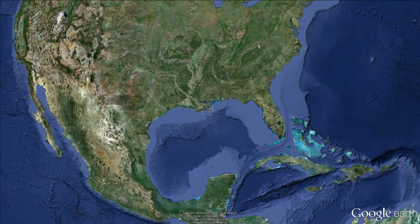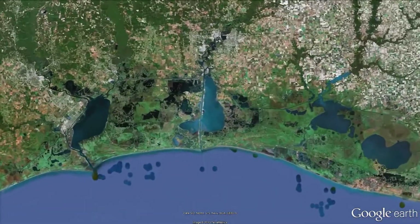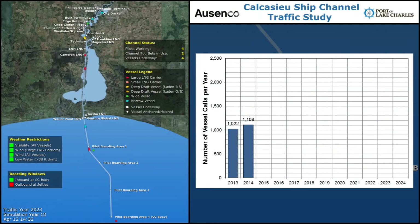The Calcasieu Ship Channel, located in southwestern Louisiana, connects the port of Lake Charles to the Gulf of Mexico. In recent years, around 1,000 commercial vessels have called at the various terminals annually.